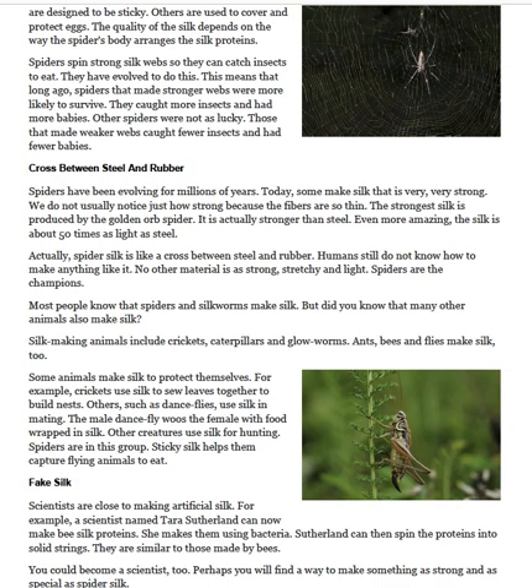Spiders are the champions. Most people know that spiders and silkworms make silk, but did you know that many other animals also make silk? Silk-making animals include crickets, caterpillars, and glowworms. Ants, bees, and flies make silk, too. Some animals make silk to protect themselves. For example, crickets use silk to sew leaves together to build nests. Others, such as dance flies, use silk in mating. The male dance fly woos the female with food wrapped in silk. Other creatures use silk for hunting. Spiders are in this group. Sticky silk helps them capture flying animals to eat.